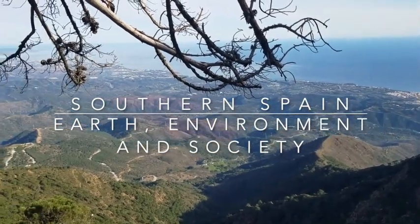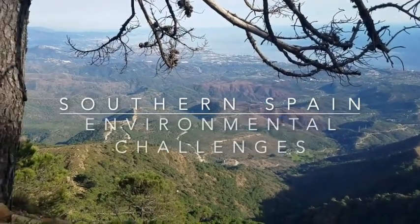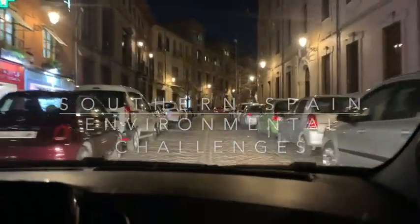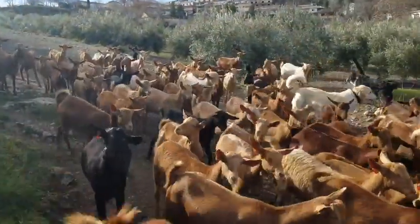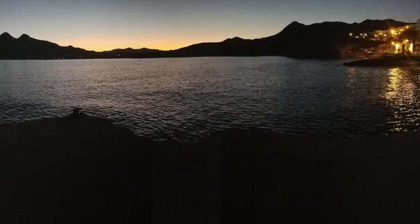One course is for folks with no geology background, called Southern Spain: Earth, Environment and Society. The other is Southern Spain: Environmental Challenges. Both courses will be based out of Granada, the heart of Andalusia, and will introduce you to the geology that shapes this beautiful landscape and the hardy soils beneath the olive orchards that have influenced cultures for millennia.